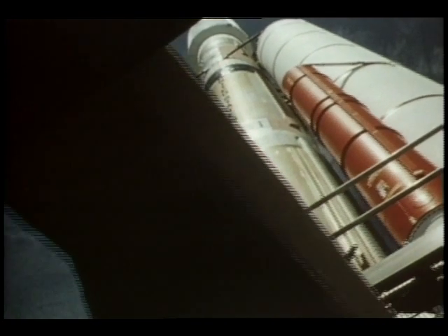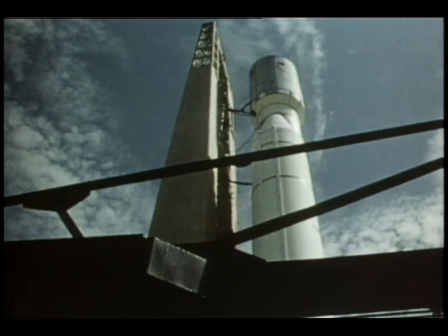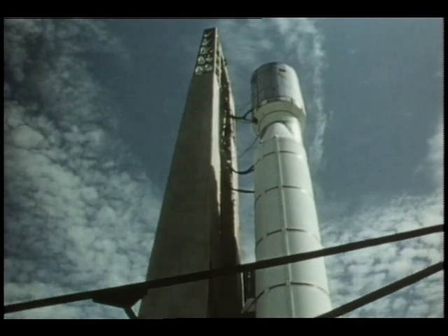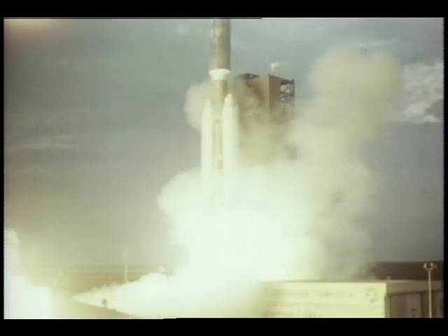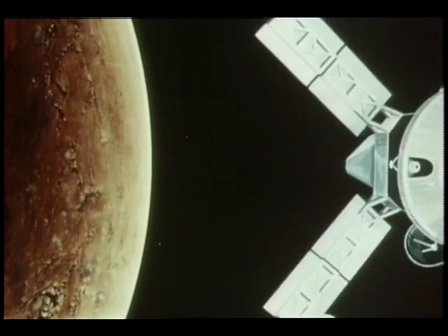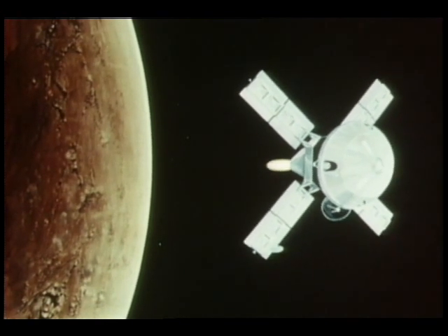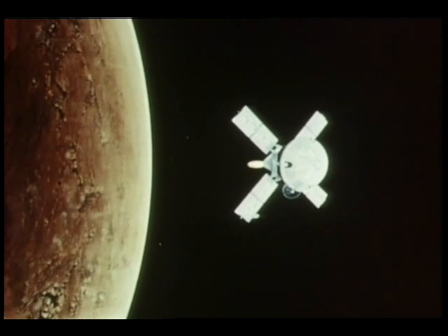The 11-month, 420-million-mile trip for the two Viking orbiter-landers was set in motion by two launches — one in August, one in September. Earth shrinks smaller and smaller as the two Vikings head toward their Martian rendezvous. Then, braking rockets fire on command, slowing the first Viking explorer enough that it goes into orbit around Mars.